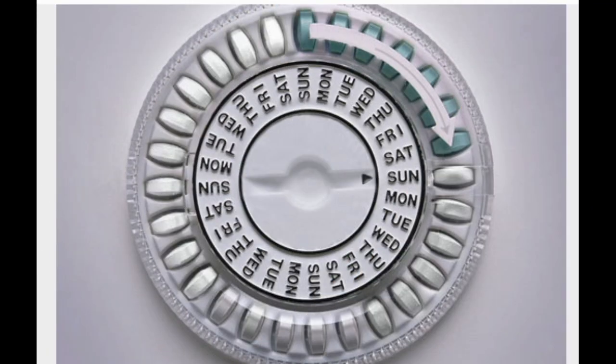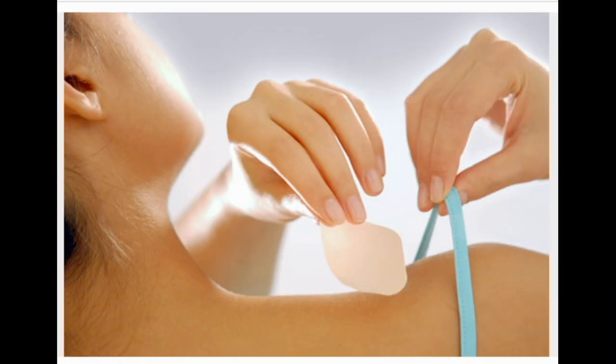Birth Control Pill. The most common type uses estrogen and progestin to prevent ovulation. It's very effective if taken right — about 8% of women who use it get pregnant. You'll need a prescription. Pros: lighter, more regular periods or no periods depending on the type, and less cramping. Cons: cost about $0.50 per month. No STD protection. May cause breast tenderness, spotting, blood clots, and raised blood pressure. Some women shouldn't use it due to health risks.